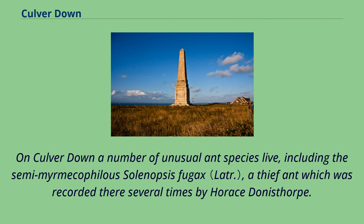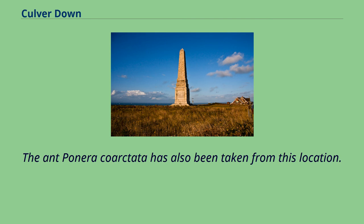On Culver Down, a number of unusual ant species live, including the semi-myrmecophilous Solenopsis fugax, a thief ant which was recorded there several times by Horace Donisthorpe. The ant Ponera coarctata has also been taken from this location.